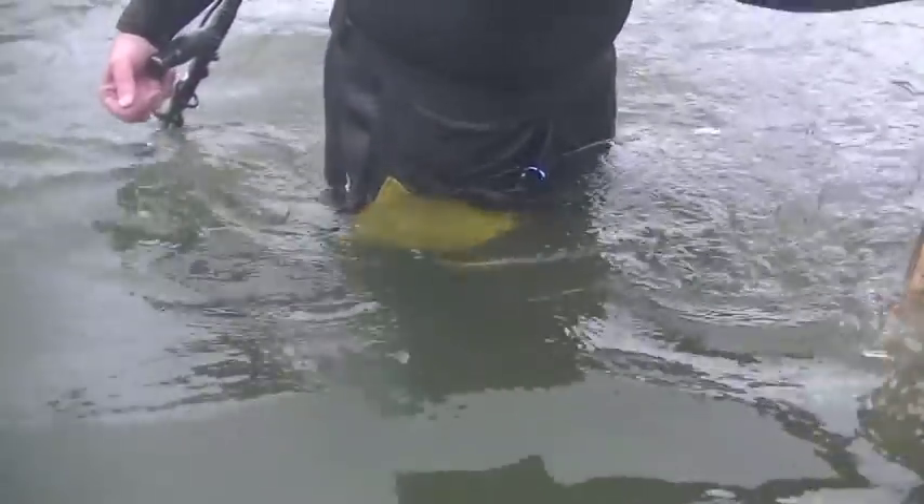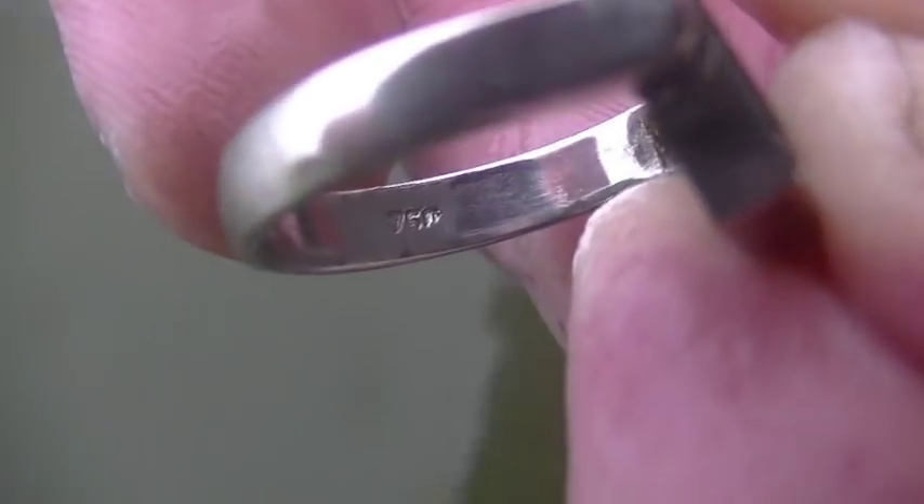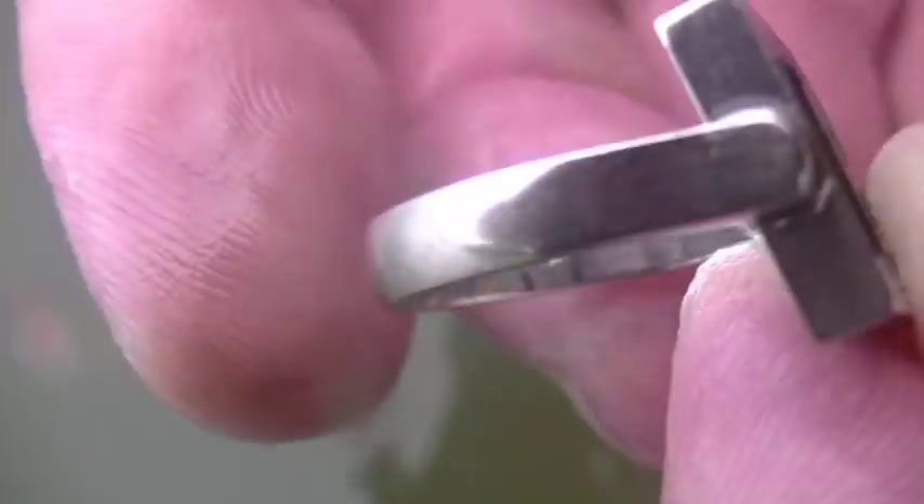Mark got one - that's a cool ring, man! This is Gucci. Can you zoom in on the mark? It says 750 - yeah, that's 18 karat gold, man.